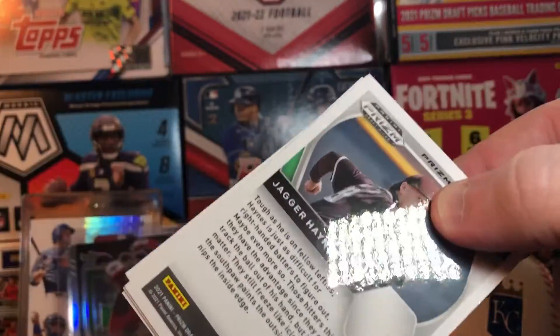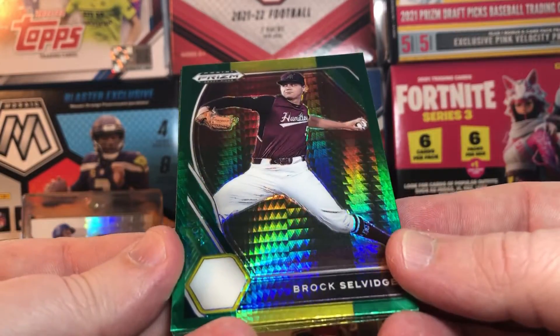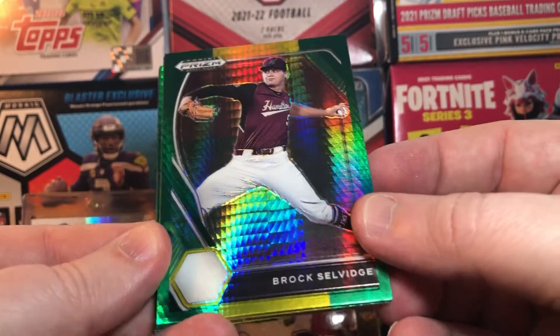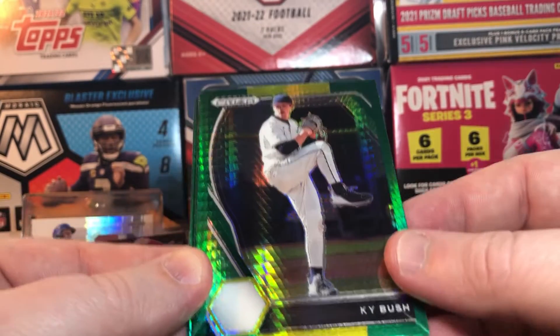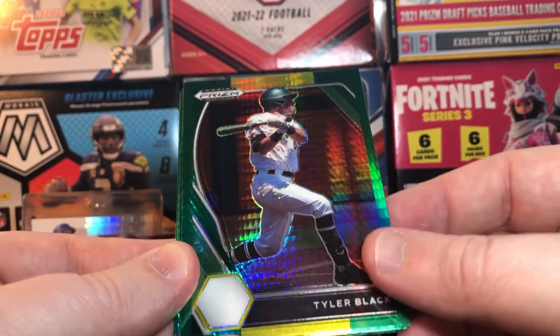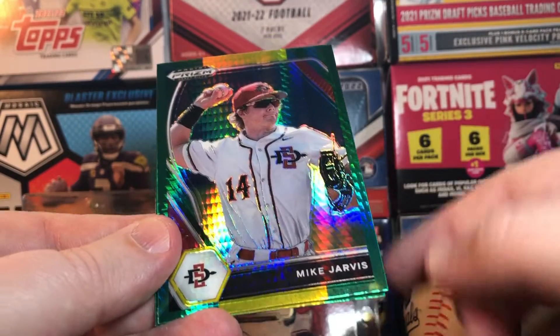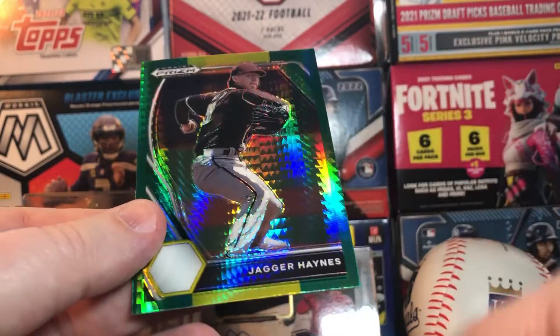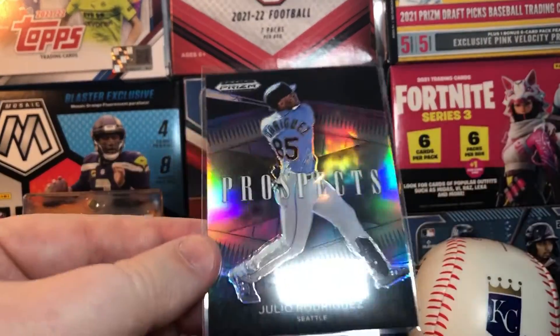Here we go. Well, I think our streak of blasters having autos has come to an end, but hey — still two out of three, not bad. Kyle Bush again, there we go. Tyler Black, Luca, Mike, and Jagger. Alright, well, second box not as good as our first one.